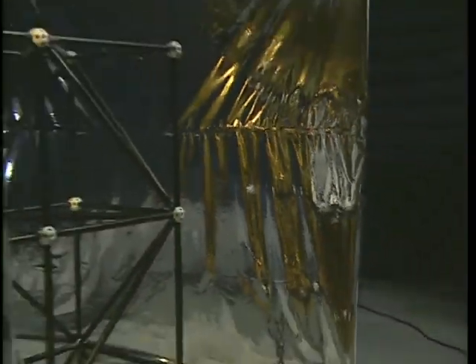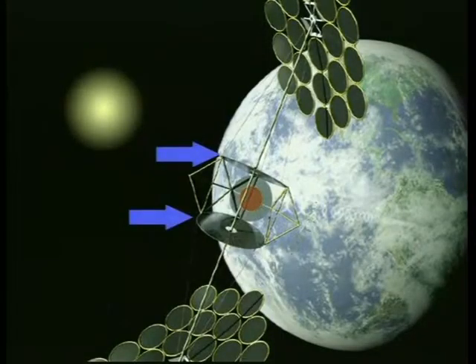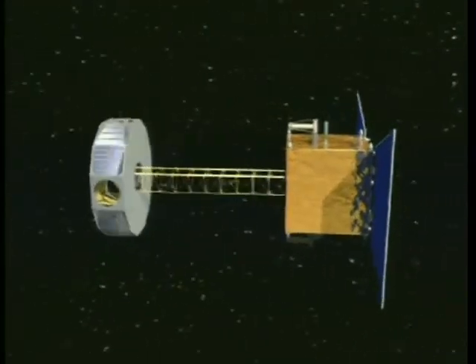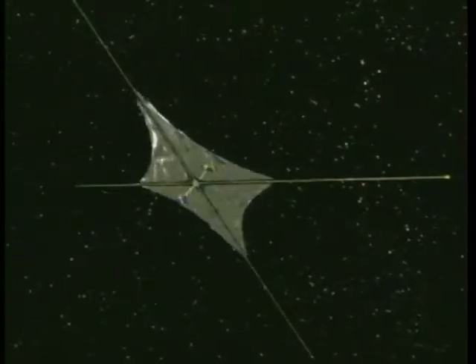Membrane structures are very thin sheets of film supported by deployable masts and booms. Large membrane structures will be used in space solar power satellites for the solar arrays and the solar collectors. Ultra-lightweight membrane structures are also needed for other NASA missions, such as solar sails and sun shades for large space telescopes.